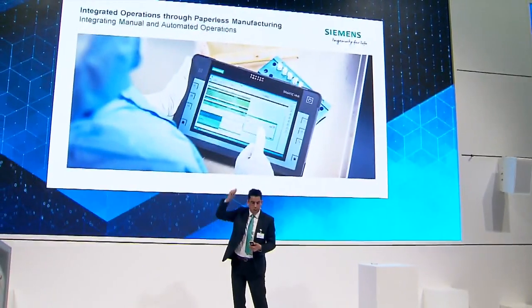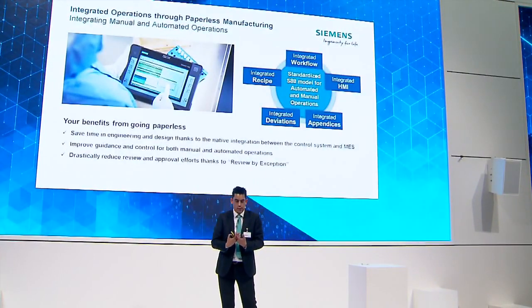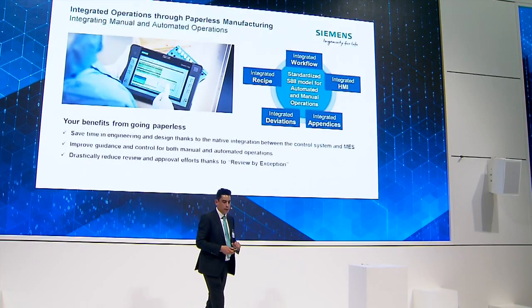Paperless manufacturing records that information in an electronic format, where an operator is guided through a process — 'do this, do that' — so it's not just about recording information, it's also guiding a person to do things in the right way. We see a great example here in the photograph. The advantages of paperless include integrating a recipe and workflow, integrating the HMI or operator screen, being able to switch between automated systems and ERP systems, integrating deviations, appendices, and the information required for final release — reducing that approval time.